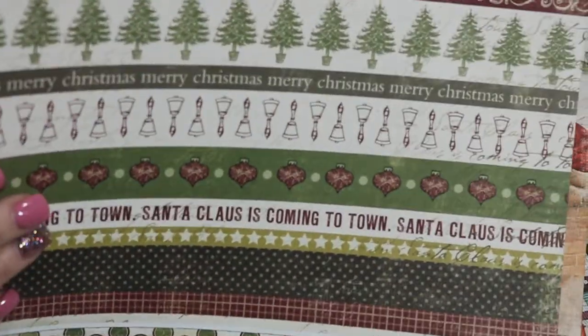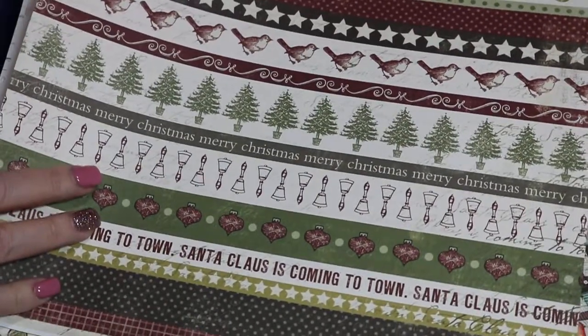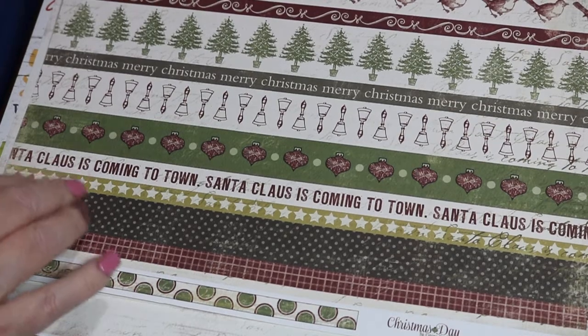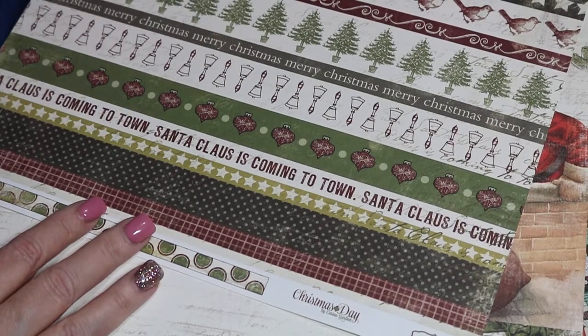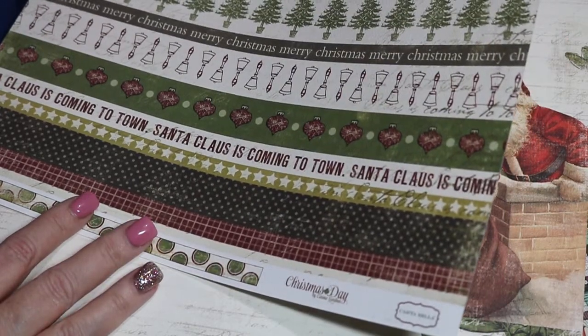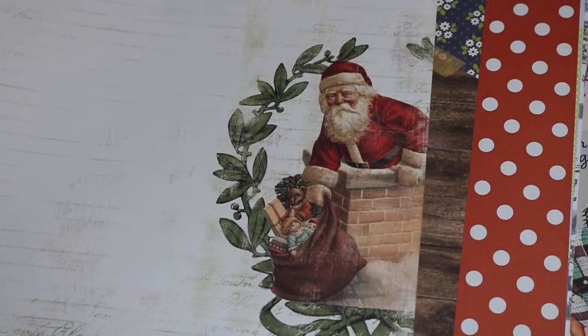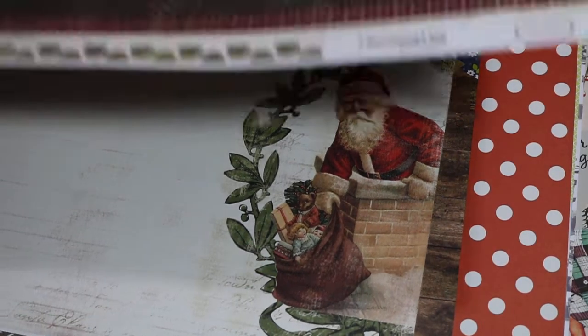These next few pieces were in clearance. I just thought this was really pretty for Christmas — this is Carta Bella paper. Look at the back side — look at Santa going into the chimney with a bag of toys! Really beautiful.